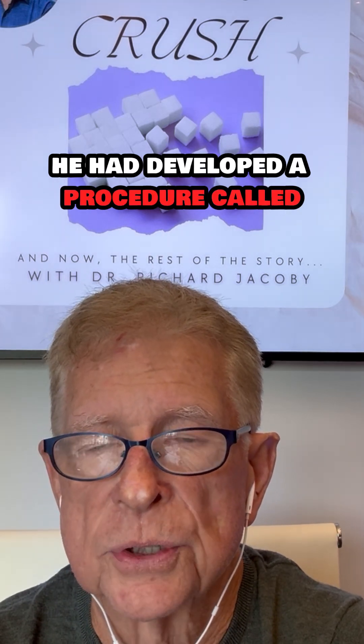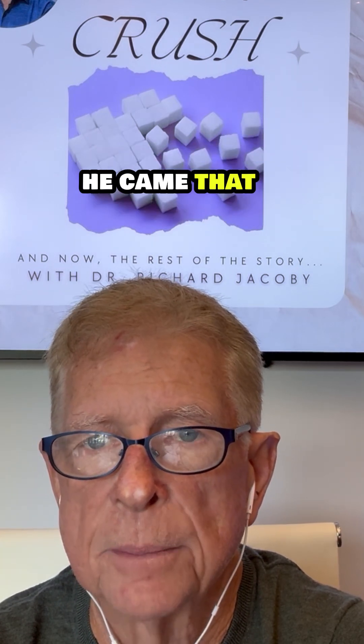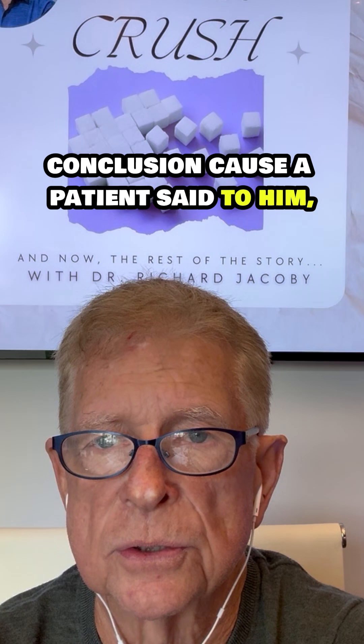He had developed a procedure called the Dellin decompression, which really decompressed all those nerves. He came to that conclusion because a patient said to him, 'Dr. Dellin, you fix my arm, why don't you fix my leg?'